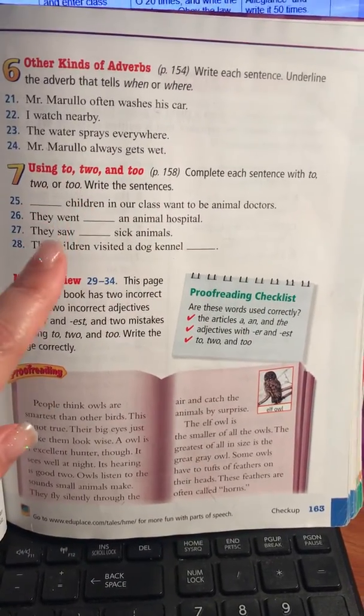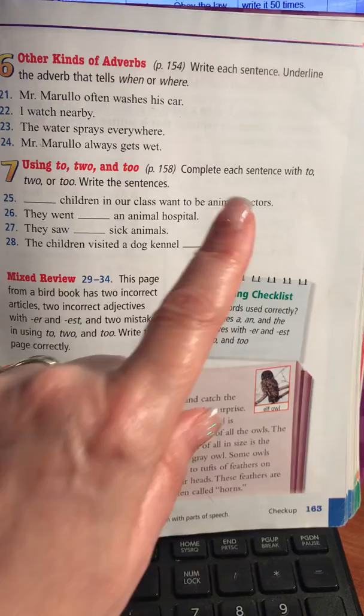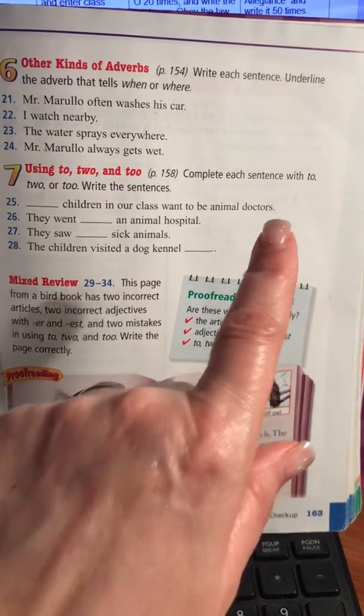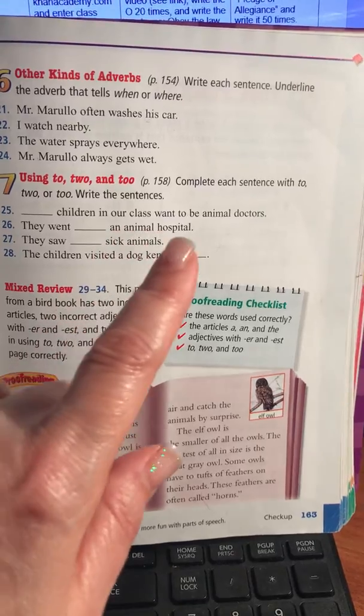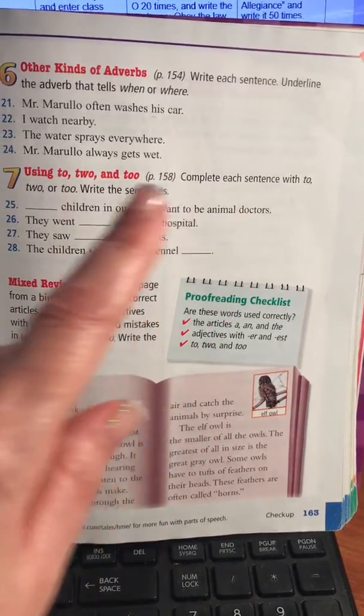Be sure to underline the word and to write the entire sentence carefully to make sure you're putting periods, capital letters, and spelling and writing your words correctly because they're spelled here for you.